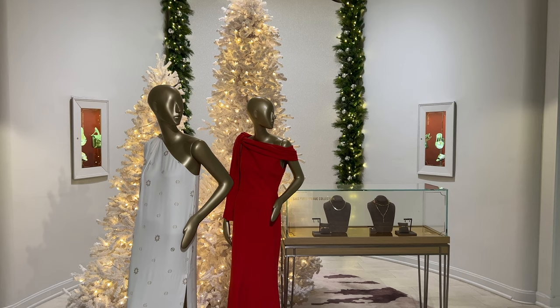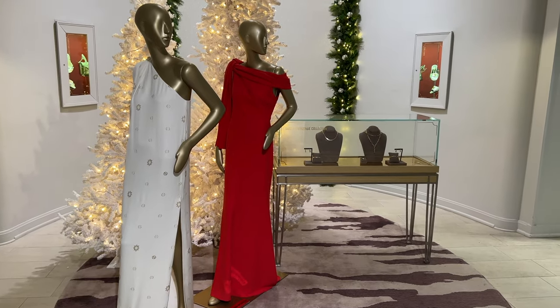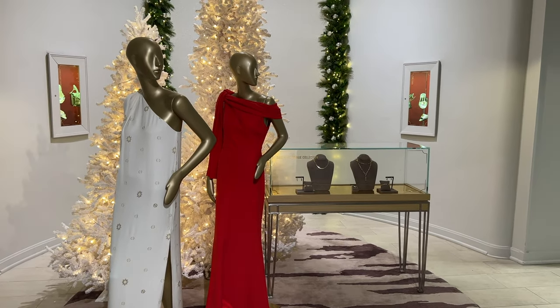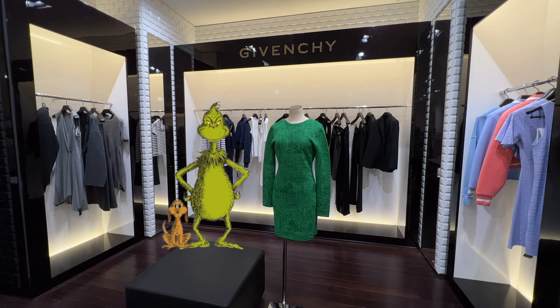For Saks Fifth Avenue, they honestly have the cutest Christmas decorations. This is beautiful — come sit down, sit by the Christmas trees, and look at what diamonds they have in store. It's just such a beautiful moment. For Saks Fifth Avenue we have this beautiful green dress that the Grinch would 100% wear for Christmas.